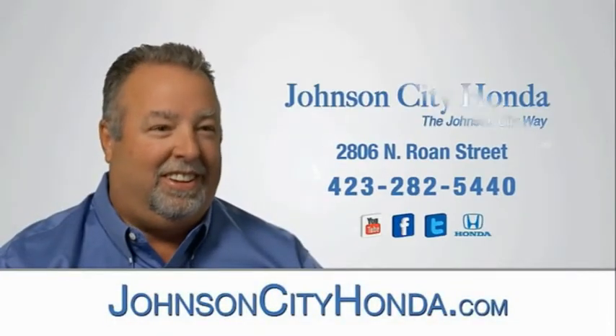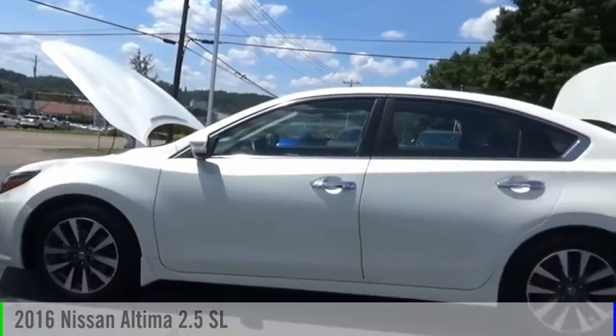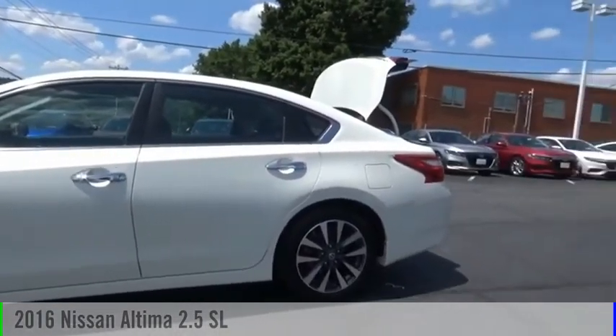Johnson City Honda, Johnson City. Looking for the right vehicle? Check out the 2016 Altima.